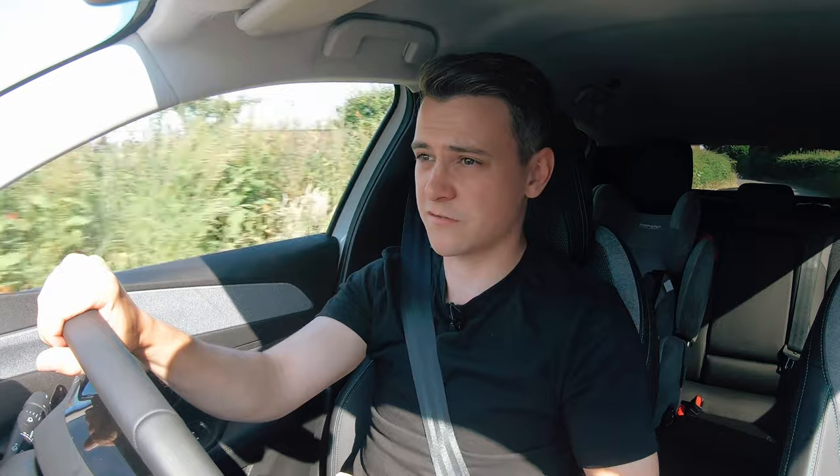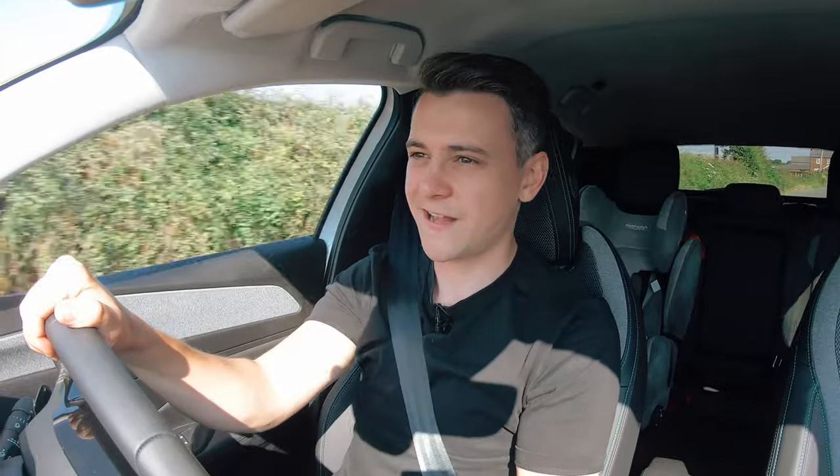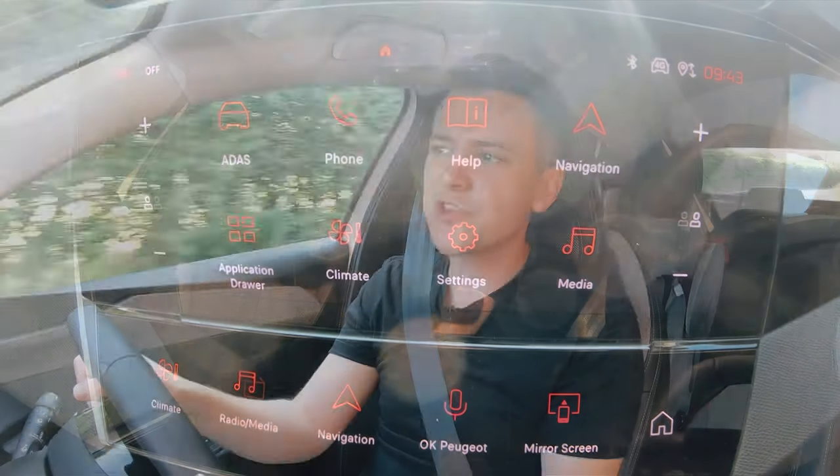In sport mode you get a noticeable amount of poke — the revs are very happy to bounce up, and you get red dials and red ambient lighting, which is very GTI, very cool. So what's the 308 actually like to drive? Peugeot has managed to make the steering light and responsive, the ride comfortable, and it's also made it quite fun to drive. And crucially, all those stars have aligned right down the middle — it doesn't sway one way more than the other.